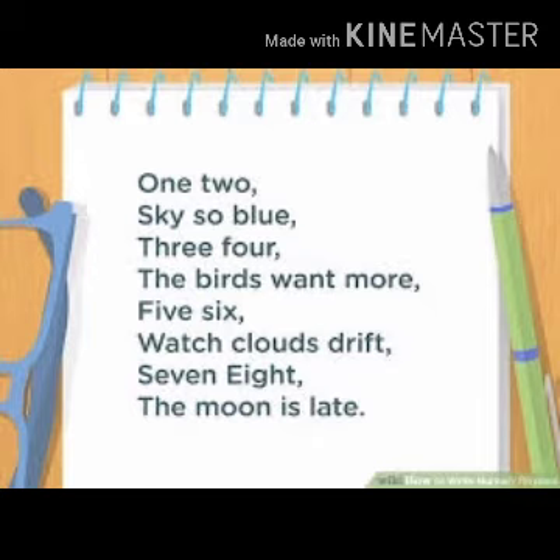1, 2, sky so blue. 1, 2, sky so blue. 3, 4, the birds want more. 3, 4, the birds want more. 5, 6,